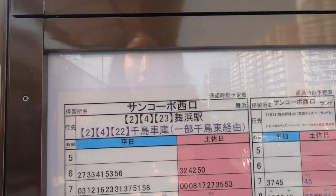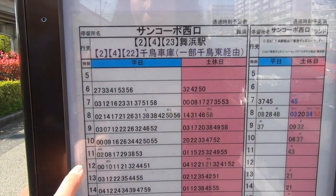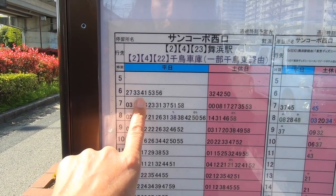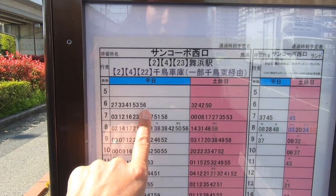There's also a printed chart here that tells you the scheduled times for each bus. For example, bus number six comes at 27 minutes after the hour, 23 minutes, 41 minutes, 53 minutes, and 56 minutes after the hour.